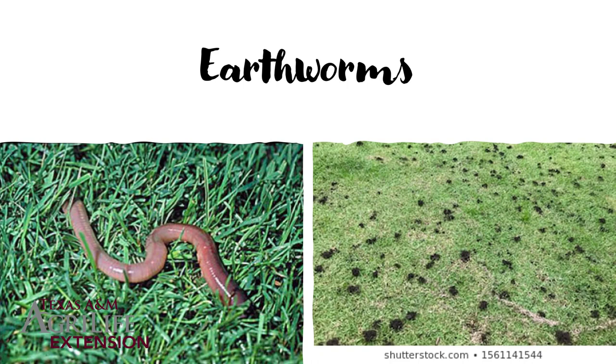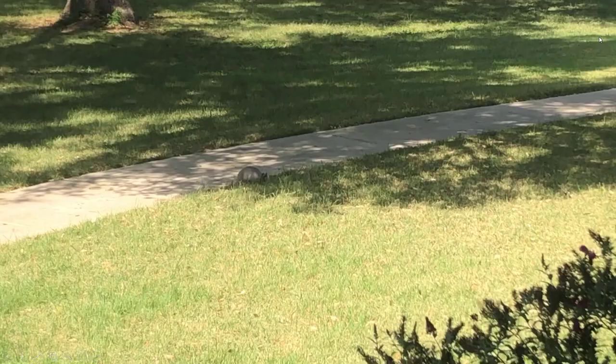Earthworms — not an insect or crustacean but an annelid — can also create signs in the lawn. You can see their castings where they're digging through the soil, and those castings are very nutritious and great for your plants. You might not like the look of them, and there's really not a lot you can do to control earthworms; they're there because you have great soil. You can rake or mow over the castings to reduce the appearance. Castings look like muddy little clumps of dirt, and that's how you know you've got earthworms versus something else.